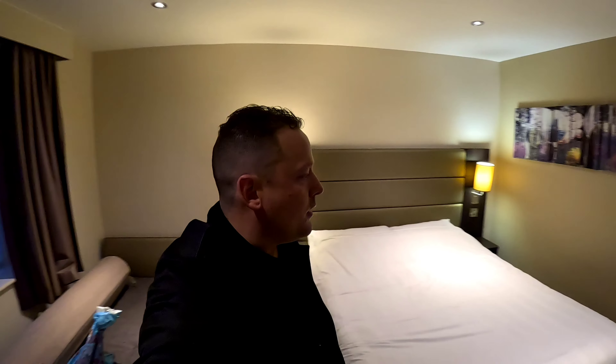Hello guys, so I have just checked in to the Premier Inn Leeds Bradford Airport in Yeadon. So let's have a look at the room. I've just literally just got here from a long journey from Bradford.